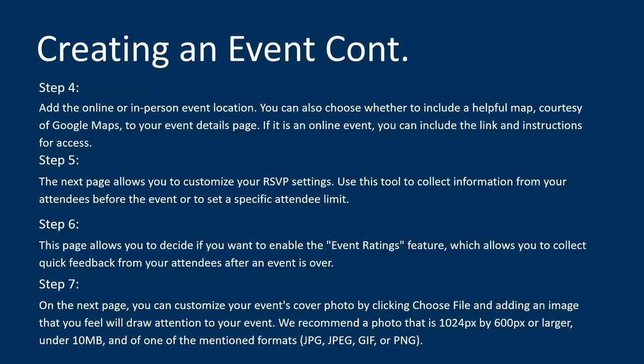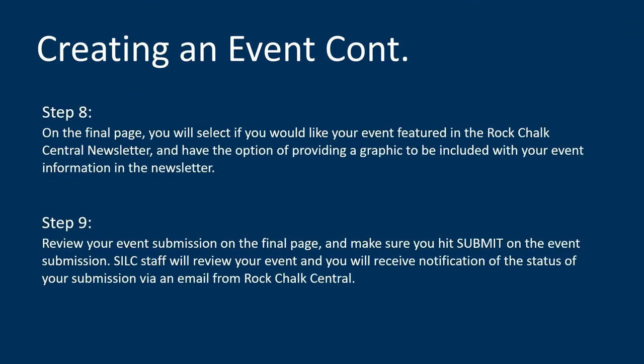We are recording this session and plan to post it to our training archive website within the week, so you'll be able to review this. We're happy to send additional slides, or if you want a deep dive and a step-by-step walkthrough, schedule that SILC workshop with a SPOT member. You'll also get to choose a cover photo and then get one more page to review your submission. On the final page, there's a submit button you need to make sure you hit. The staff will review your event and you'll receive notification of the status via a Rock Chalk Central email.